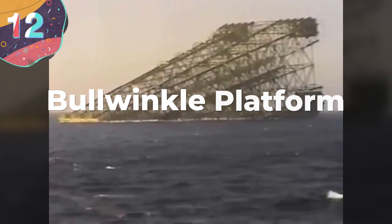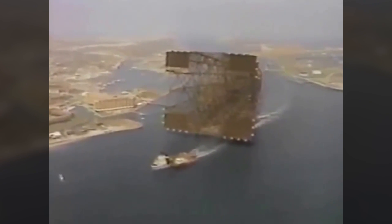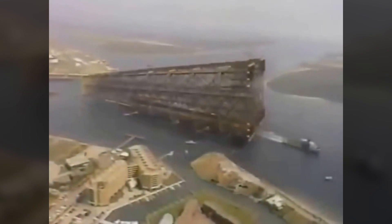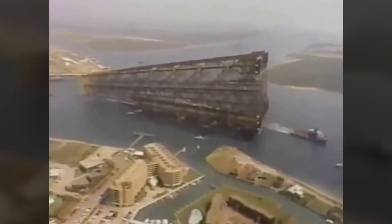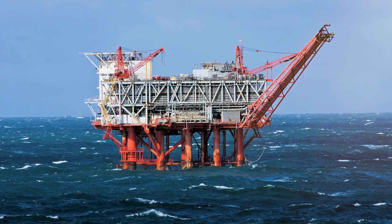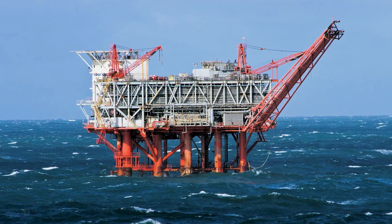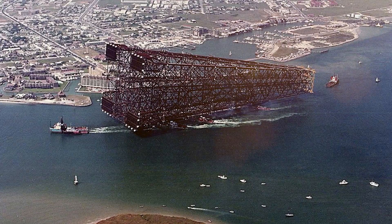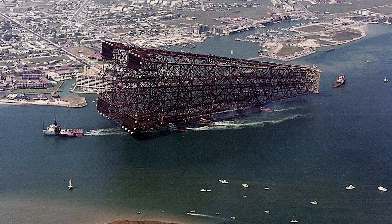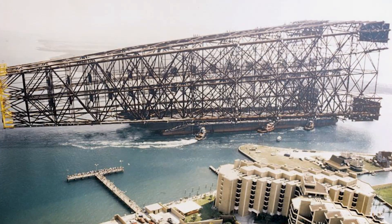Number 12: Bullwinkle Platform. Bullwinkle is also the name of one of the largest oil platforms in the world — the tallest fixed steel structure in the world. Bullwinkle is an oil platform installed in the Gulf of Mexico in 1988. At the end of the 1980s, Bullwinkle was the third tallest freestanding structure in the world, standing 1,736 feet tall with 1,352 feet of it below the waterline. Before it made its way to the Gulf, it took three years to build in Texas by Gulf Marine Fabricators, and it cost about half a billion dollars.